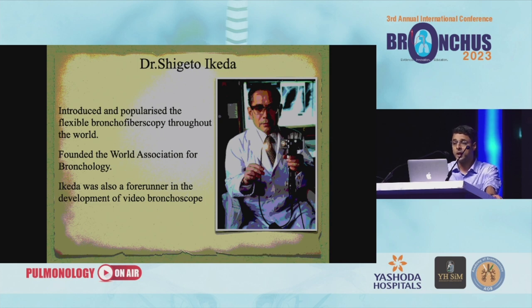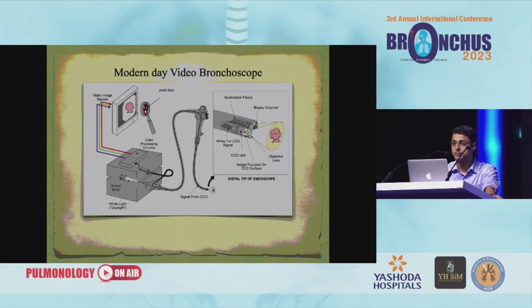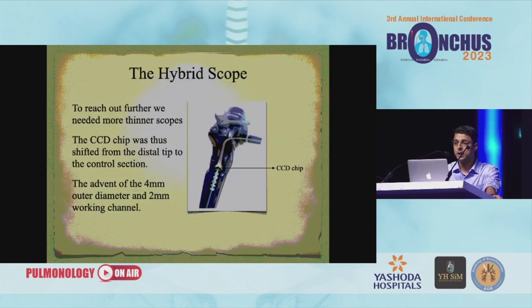Ikeda introduced and popularized flexible bronchoscopy throughout the world and founded the World Association for Bronchology. He was also a forerunner in the development of video bronchoscopy. Asahi Pentax Corporation developed a prototype video bronchoscope in 1987. The fiber optic was replaced with a CCD chip — that is when we started seeing it on monitors instead of looking through the eyes. Image resolution was better with this technology. This is a schematic representation of a modern day video bronchoscope, now with a hybrid scope of 4 mm outer diameter and a 2 mm working channel.